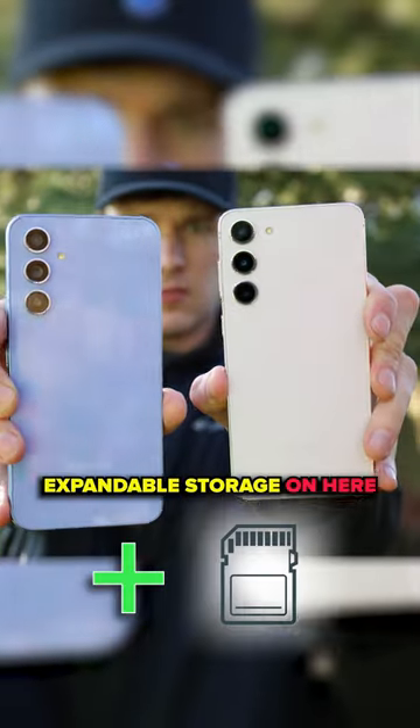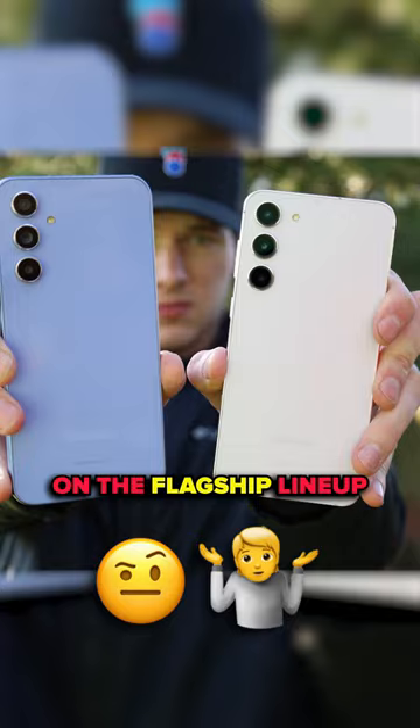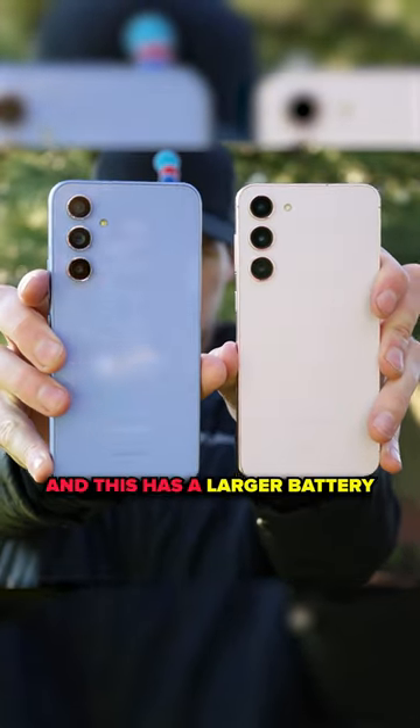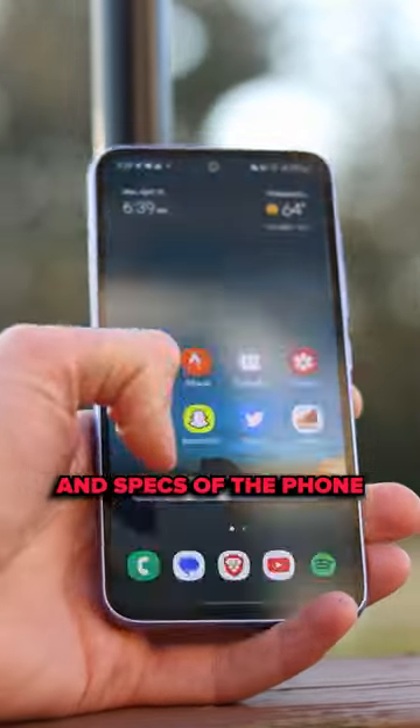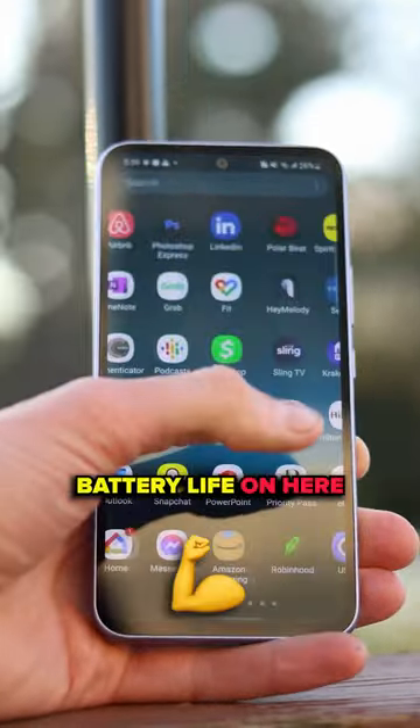There's also expandable storage on here, which you don't get on the flagship lineup, so you can put an SD card in here of up to one terabyte. And this has a larger battery considering the size and specs of the phone, so you can expect a really solid battery life on here.